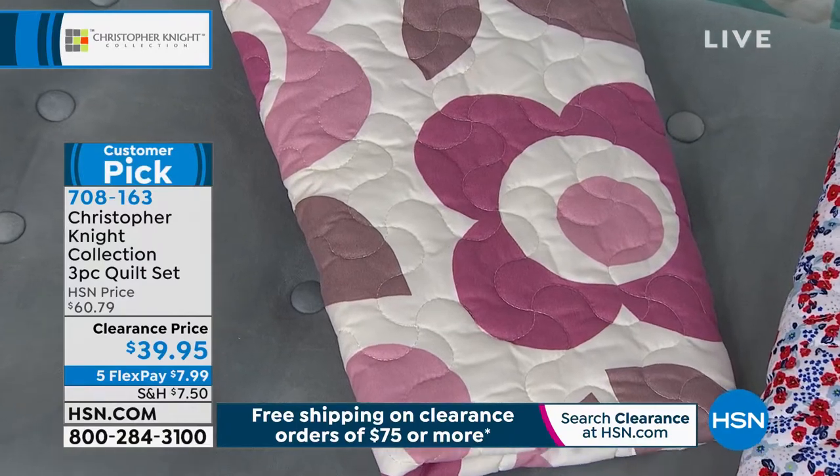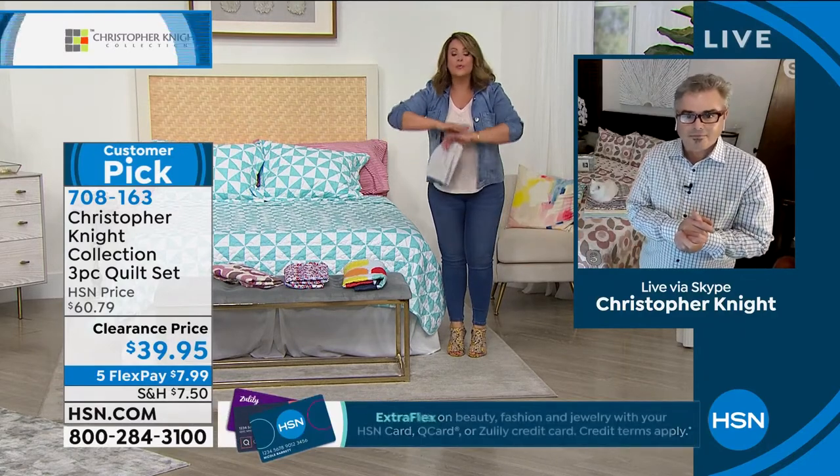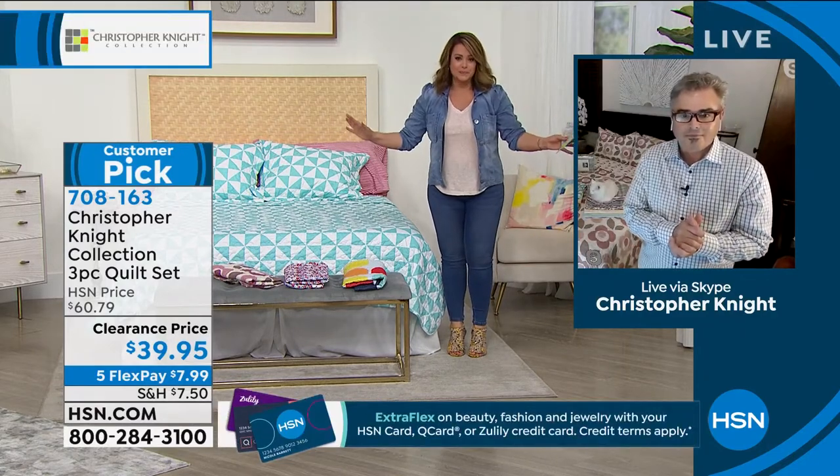We have about 1,400 of these remaining. We took it from $60.79 to less than 40 bucks. It really just wakes up a room — easier than a coat of paint. And if you're not ready to go for microfiber on your sheets yet...